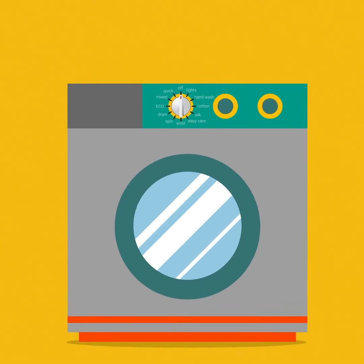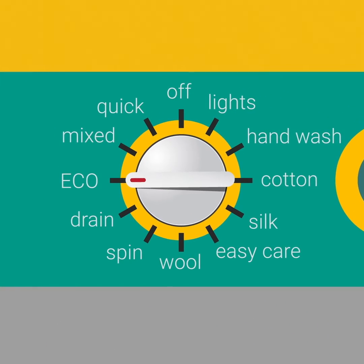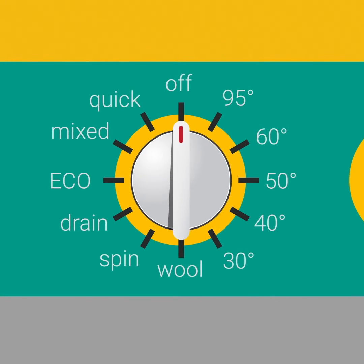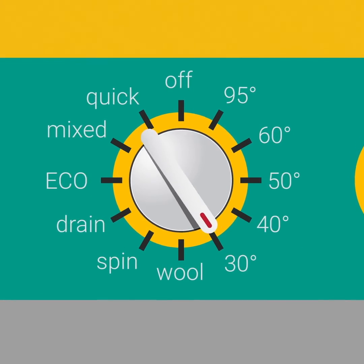When using your washing machine, put the cycle onto eco. This will use less electricity and water. If your washing machine doesn't have an eco setting, try turning down the cycle temperature.